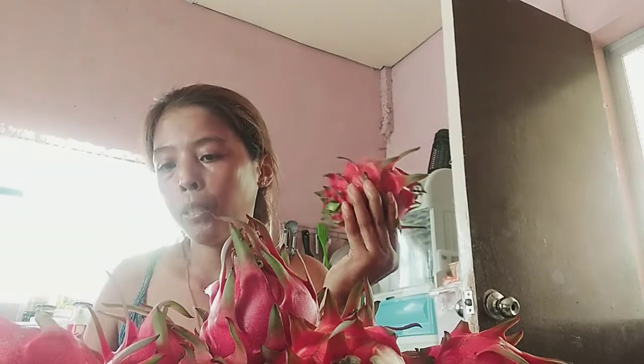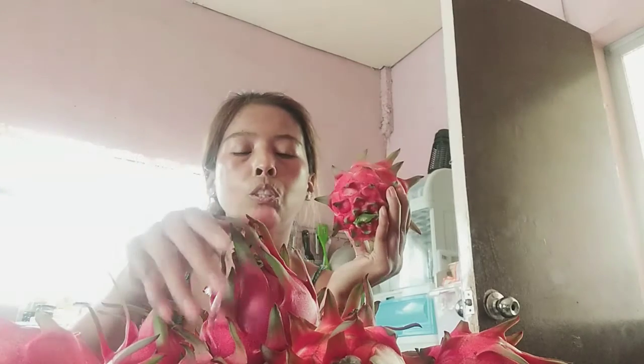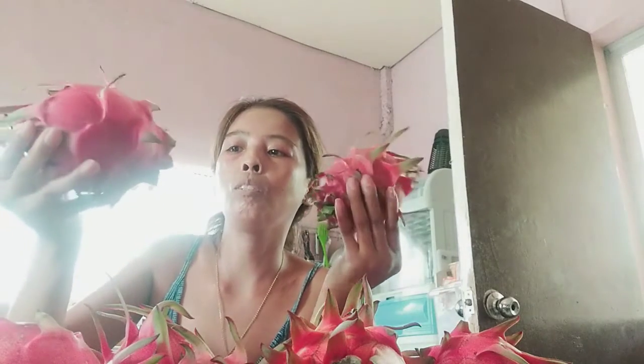Every time he harvests, he will send me a message so I can help him make sure all his dragon fruit gets sold. So if you're planning to buy fresh, organic dragon fruit, they will be available.